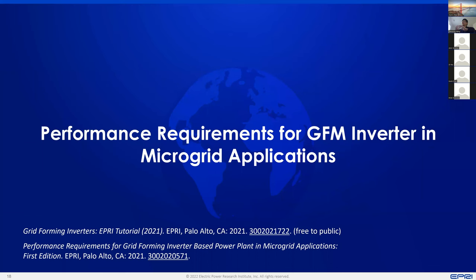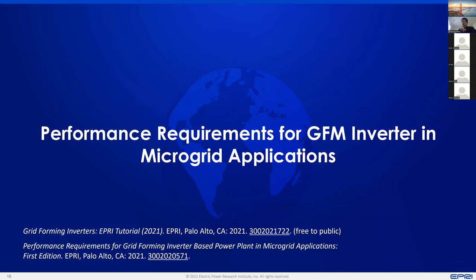To conclude the first part of the presentation: we have shown it is very promising to develop performance requirements for grid-forming inverters instead of a particular technology-based definition. That is really the basis for developing these performance requirements in microgrid applications. This is another set of work that EPRI has done in the past two years, and references are provided for anyone interested.